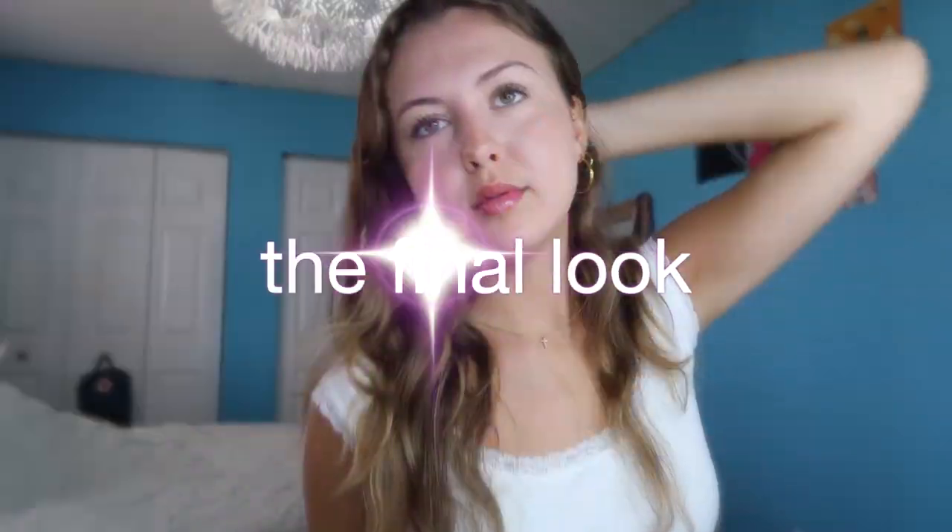Guys, my lashes look so long right now — this mascara might be it. Guys, this makeup is kind of insane. Chat, I'm having a good makeup day.